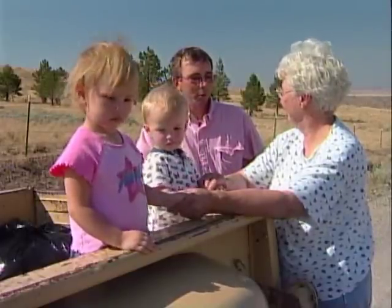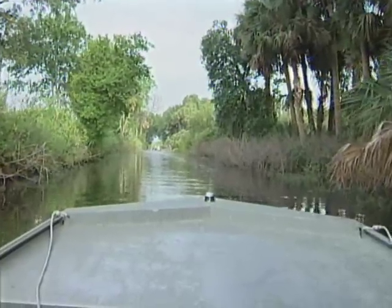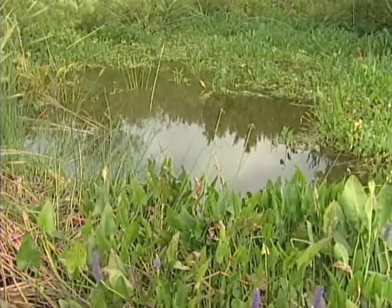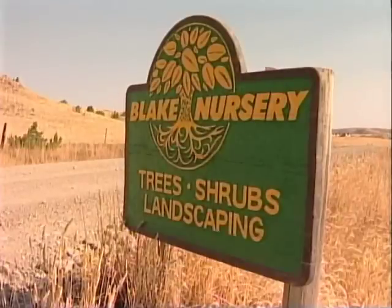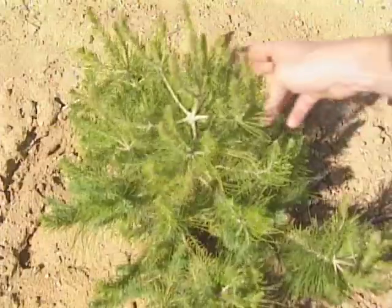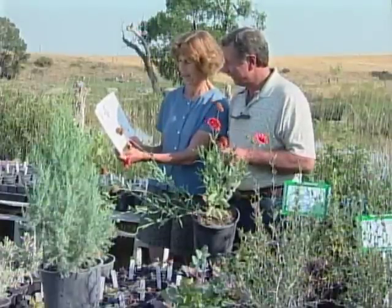The plant materials program helps me do my job by taking the guesswork out of what will work out there or not. They provide me the information and tools so that when I meet with the landowner, I have the confidence to tell them these plants will grow well out there. The technology transfer from the plant materials program goes especially to the private sector — all of those people who are outside of NRCS.